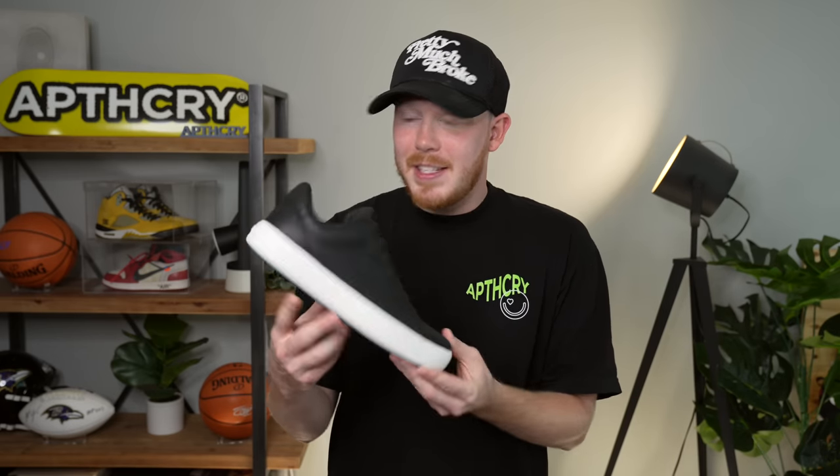Next up is a pair of Vessi's. I know this is a sneaker channel and you don't usually see Vessi's here, but I was so interested in them from YouTube ads. I expected them not to live up to the hype, but I bought a pair and they're actually a pretty decent shoe. I've grabbed a couple pairs — they're great for walking around in the rain if you don't want to wear your heat. They look good, they're comfortable, and they're genuinely worth checking out.